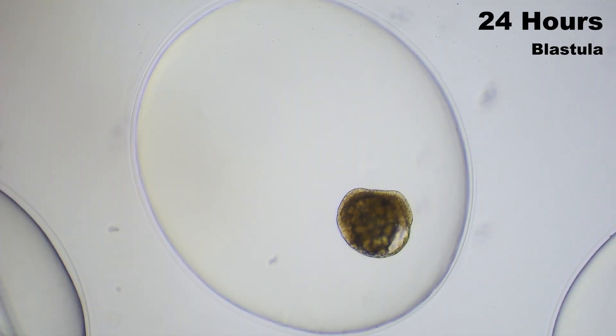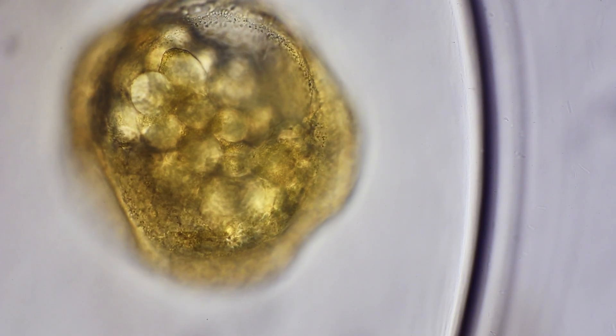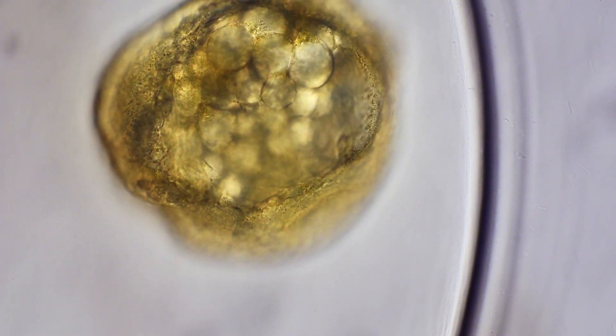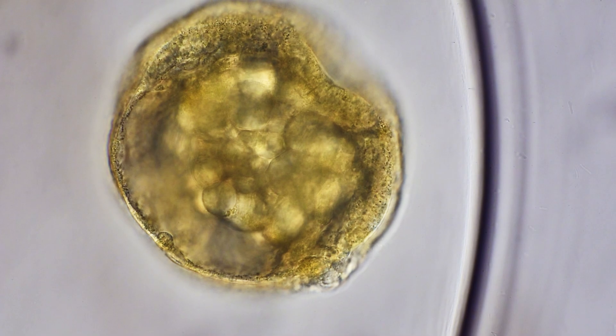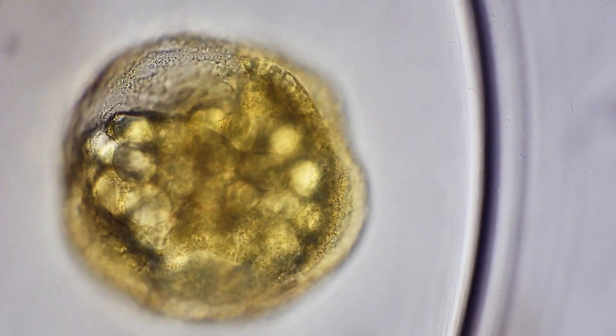At 24 hours, we're witnessing the earliest stage of our pond snail's life: the blastula. What appears as a simple cluster of cells is actually a meticulously orchestrated beginning. These rounded cells, called blastomeres, have undergone multiple rounds of division but remain relatively uniform.